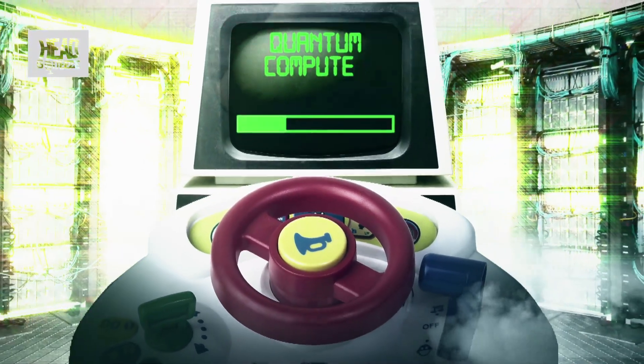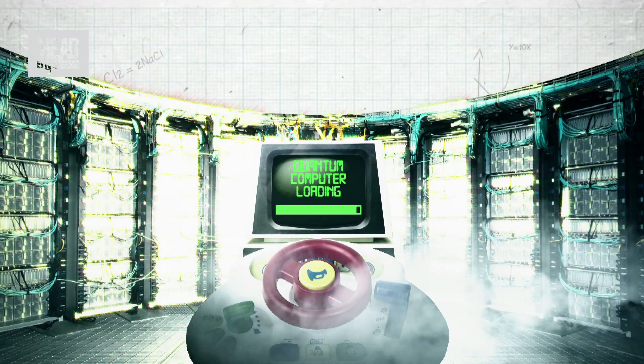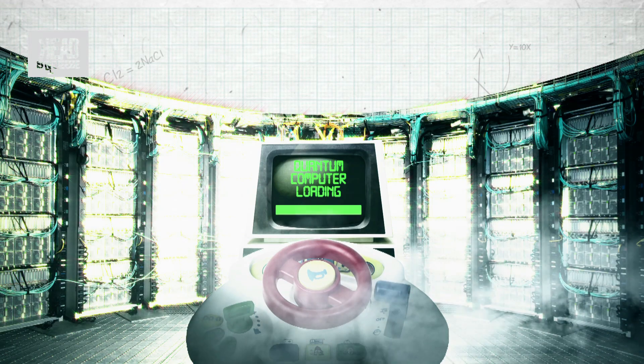Yes, before you max out your credit card, we want to give you the knowledge that you'll need to be able to spot the difference between a normal computer and a quantum computer. Now, obviously, the main use for a computer is to solve equations — or doing your online shopping. But even when you're doing online shopping, you're still using equations.